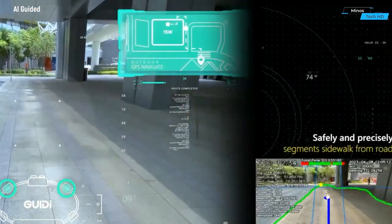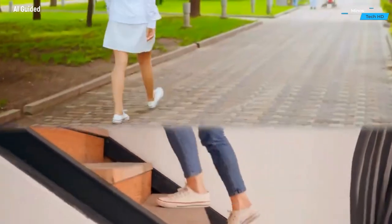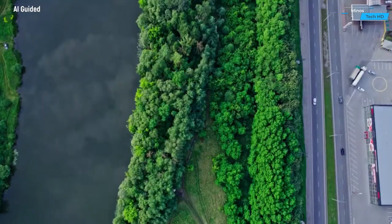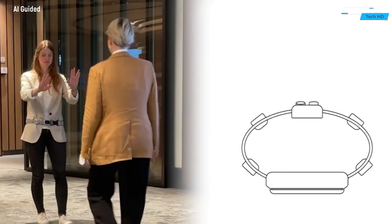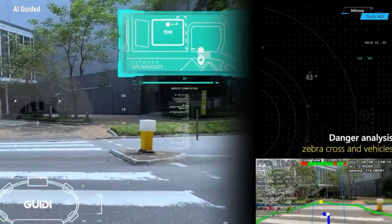The GEDI Smart Belt incorporates advanced sensors and artificial intelligence to provide real-time information about the user's surroundings. Equipped with obstacle detection technology, the belt uses ultrasonic sensors to detect objects in the user's path and alerts them through haptic feedback. Vibrations of varying intensities indicate the proximity and location of obstacles, allowing users to navigate confidently and avoid potential hazards.